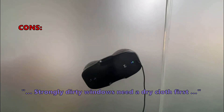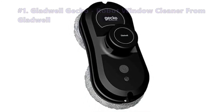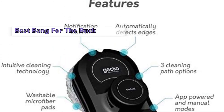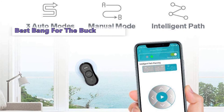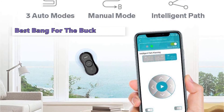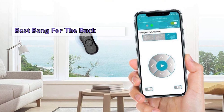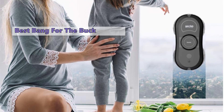At number one is the Gladwell Gecko robot window cleaner. This handy robot will automatically clean your windows while you're away. The Gladwell Gecko uses a squeegee-like vacuum action to collect dirt and debris, then moves around your windows, shower doors, and skylights to wipe them clean. It then uses a reusable cleaning pad to collect all the dust created while it's operating.